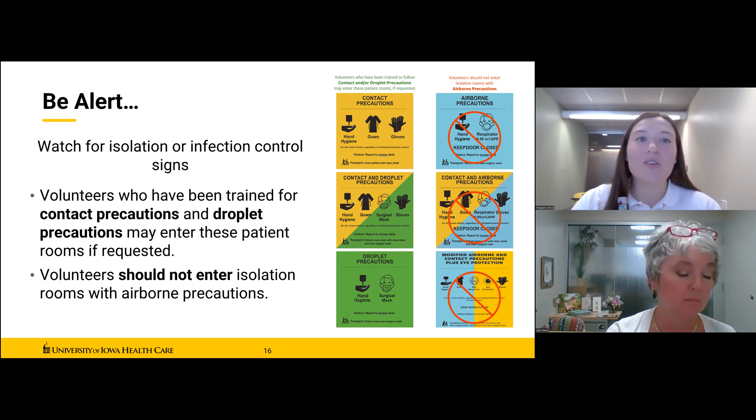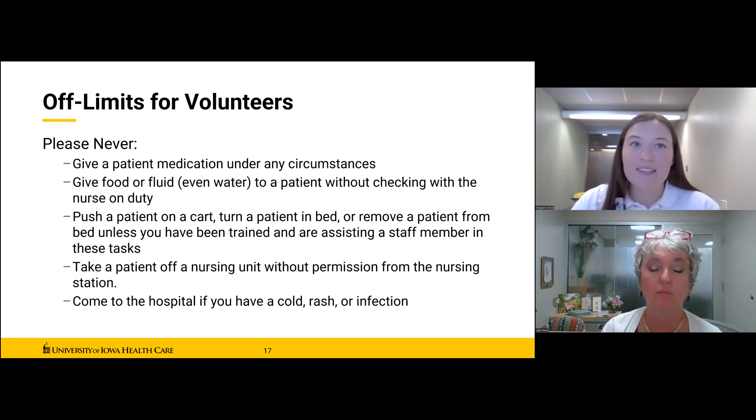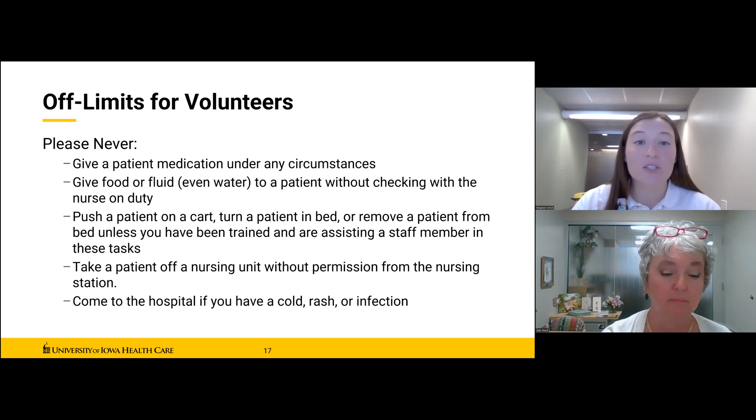Note that gloves count as PPE and you need to be trained on how to safely put on and remove them if required for your unit. As volunteer guidelines, please never give a patient medication under any circumstances; never give food or fluid — even water — without checking with a nurse on duty first; never push a patient on a cart, turn a patient in bed, or remove a patient from a bed unless trained and assisting a staff member; never take a patient off a nursing unit without permission; and do not come to the hospital if you have a cold, rash, infection, or are not 24 hours fever-free without fever-reducing medication.